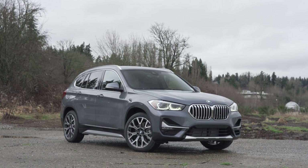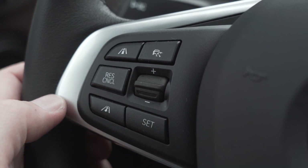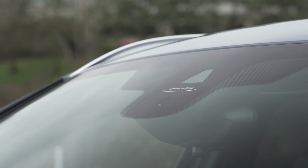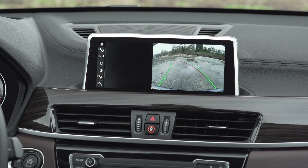Our test car came with the optional active drive assist system, which provides adaptive cruise control even in stop-and-go situations. It also came with adaptive LED headlights, front collision warning, lane detection, parking alerts, and a backup camera with dynamic guides.